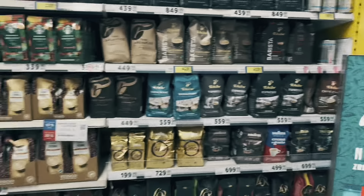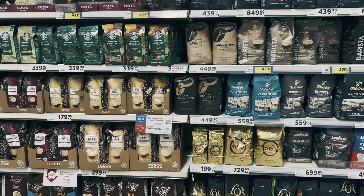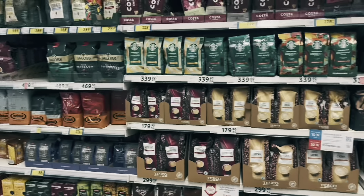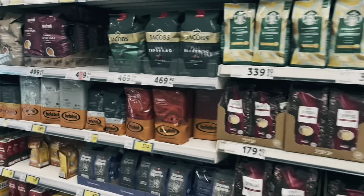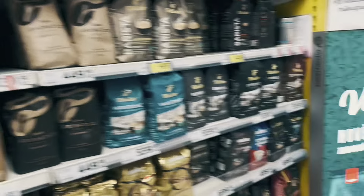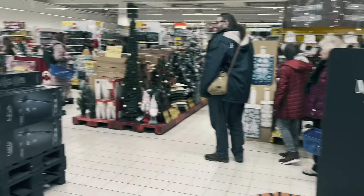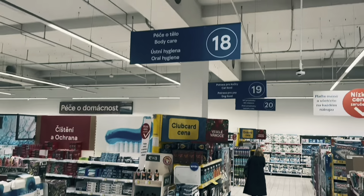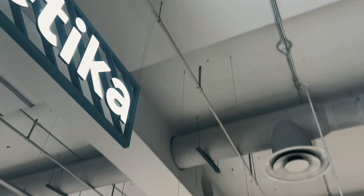As I said, you can find anything here — any drink, any coffee, you can get them here. Now we'll go to the oral hygiene section.